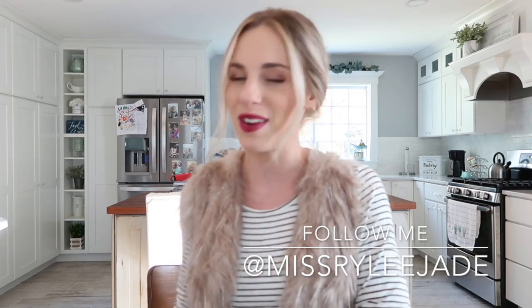Hey guys, welcome back to my channel. For those of you who are new here, my name is Riley Jade. I am a mom vlogger here on YouTube and I post all things health, fitness, beauty, interior design, and mommy content. So if you're interested in that, make sure to subscribe before you leave.